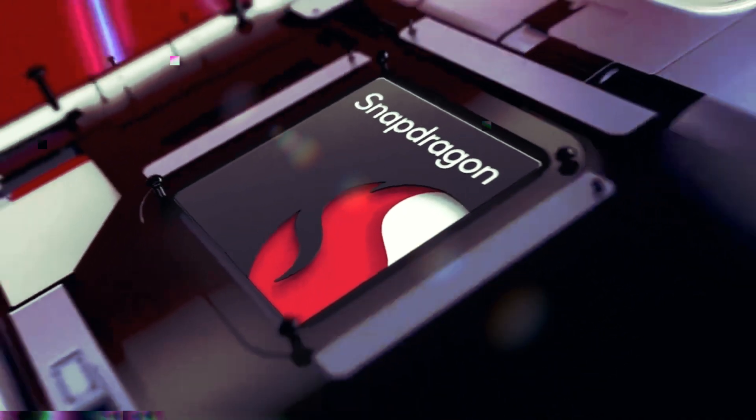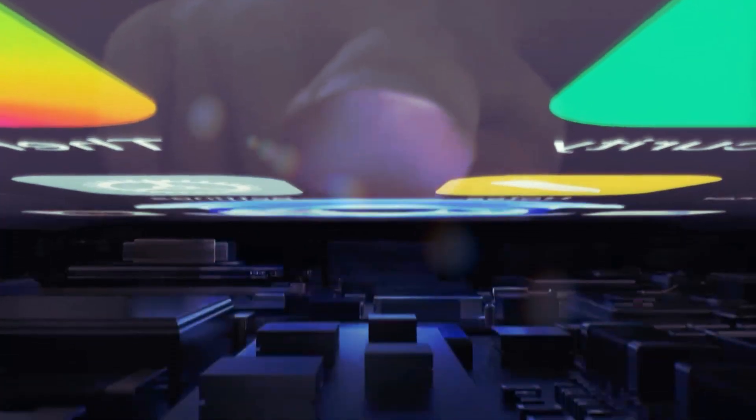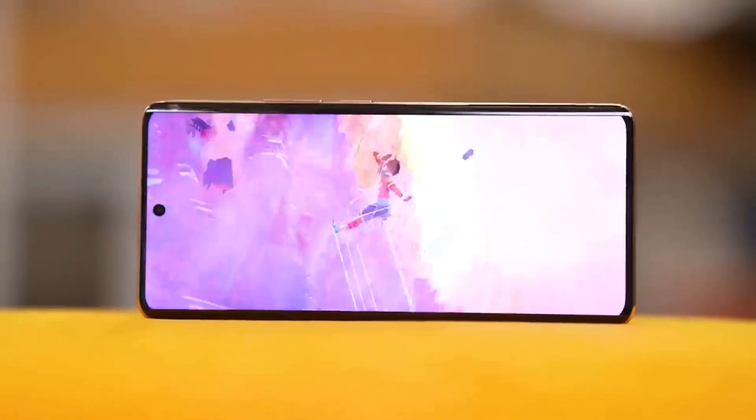This larger battery, combined with the expected efficiency of the Qualcomm Snapdragon 8 Gen 3 chipset, could result in impressive battery life. The OnePlus 11 demonstrated good battery performance in both benchmark tests and real-world usage, but there was room for improvement. We hope the OnePlus 12 will address this and offer even better endurance.